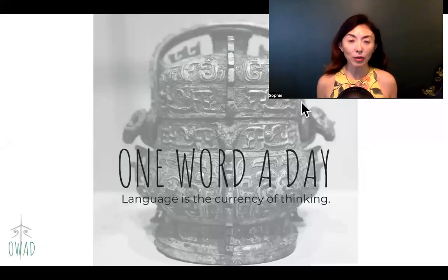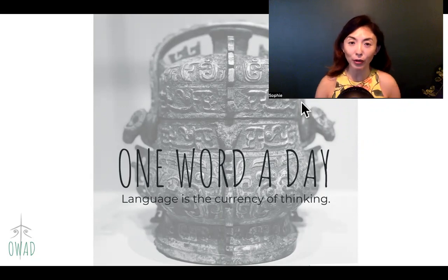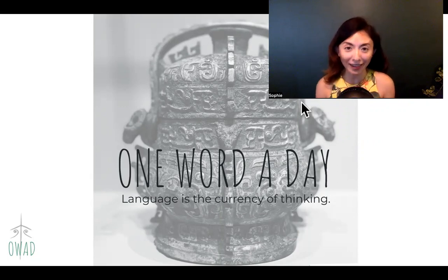Hi, welcome to One World a Day. I'm Sophie, your pilot into the universe of Chinese. We are going to continue our journey in this August special edition of exploring one Chinese expression made up of two characters a day.